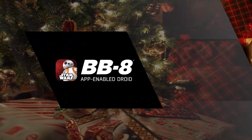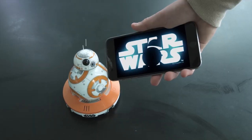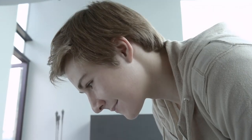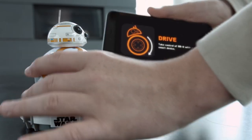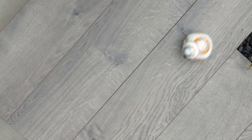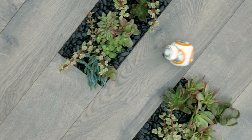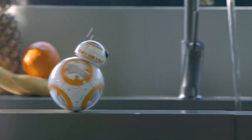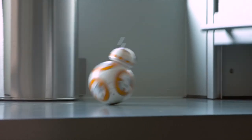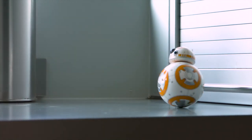The BB-8 Droid Toy Robot. The official September 4, 2015 launch of all merchandise for The Force Awakens included a 4.5-inch tall, mobile-app-enabled BB-8 robot toy developed by Sphero. Disney CEO Bob Iger showed Sphero executives on-set photos and imagery of BB-8 before anyone outside of the production team knew of the robot's existence. In 2015, Sphero sold over 1 million units of the robot.